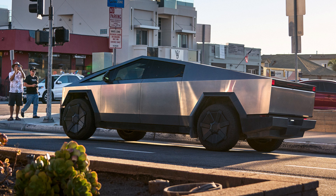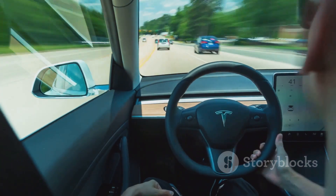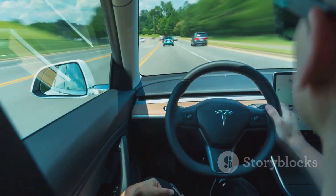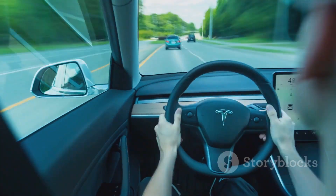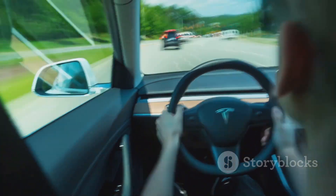It's a truck that's not just a means of transportation, but a statement of intent — a declaration that speed and power are not the sole domain of sports cars and supercars. The 2024 Tesla Cybertruck is not only the quickest pickup truck we have ever tested, but also tied as the fourth quickest EV in Car and Driver history, truly earning its name: the Beast.